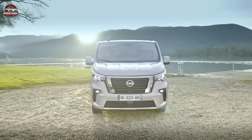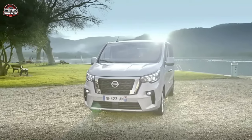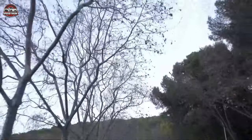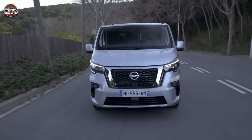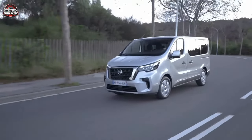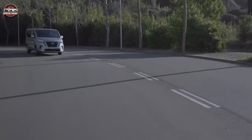The Nissan Kombi NV300 is a versatile van that offers a spacious interior, efficient engines, and a range of features designed to make your life easier. It's part of the Renault-Nissan alliance, which means it shares some components with the Renault Traffic and Vauxhall Vivaro, but it has its unique selling points that make it an attractive option.